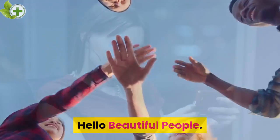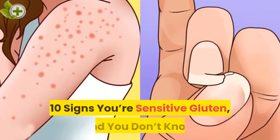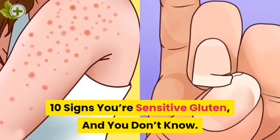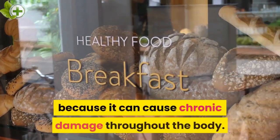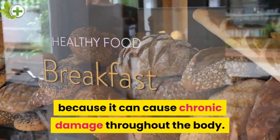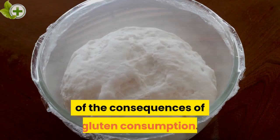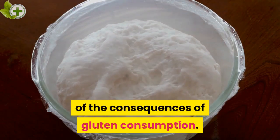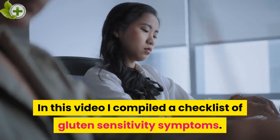Hello beautiful people. In today's video I will discuss 10 Signs You're Sensitive to Gluten and You Don't Know. Gluten is called a silent killer because it can cause chronic damage throughout the body. Sometimes the patient is not even aware of the consequences of gluten consumption. In this video I compiled a checklist of gluten sensitivity symptoms.